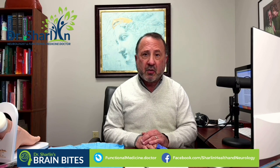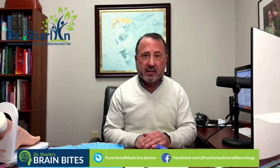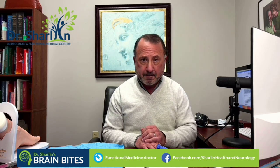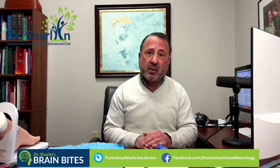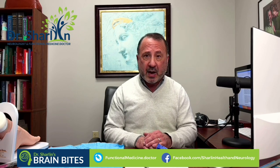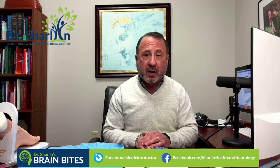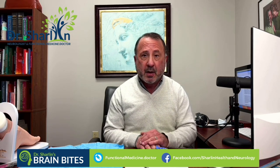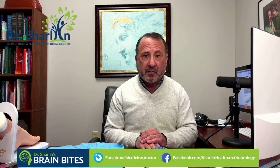Alpha-synuclein in its insoluble form — the form found in diseases like Parkinson's disease — is also found in other parts of the body. I'm going to focus on the presence of alpha-synuclein in the skin layer for most of the rest of this video. It's also interesting to note that alpha-synuclein has been found in the digestive tract, and some recent reports suggest we may actually be able to diagnose Parkinson's disease, or identify those at risk, by doing a stool analysis looking for alpha-synuclein.